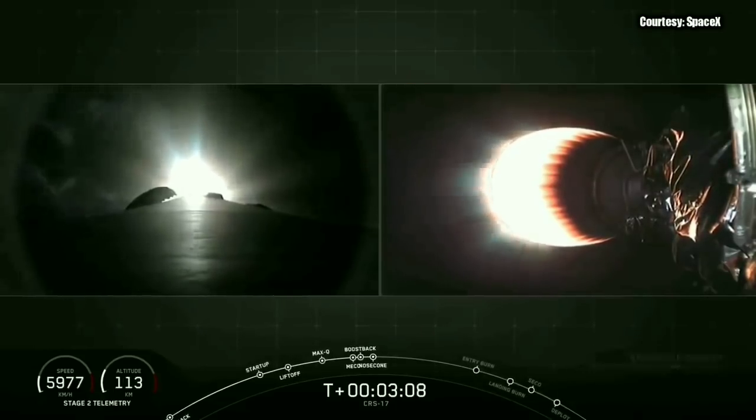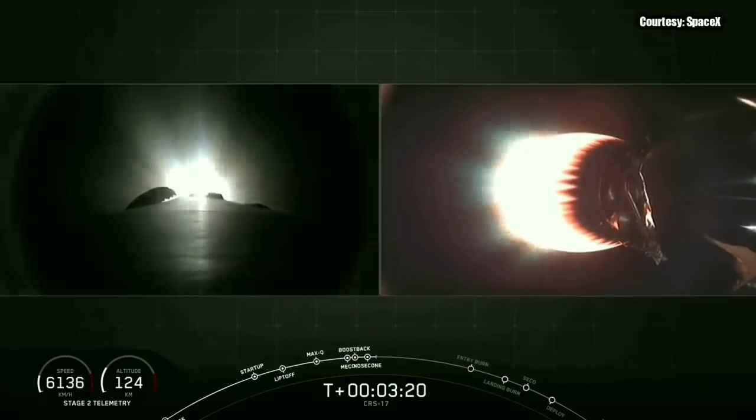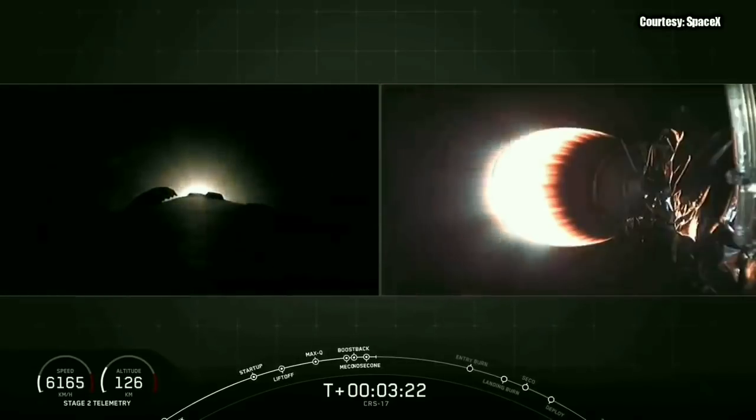And there on your right screen you can actually see the nose cone from Dragon deploying and falling back down to Earth. That nose cone helps protect the Dragon during ascent from aerodynamic loads, but once we're in the vacuum of space we no longer actually need it.